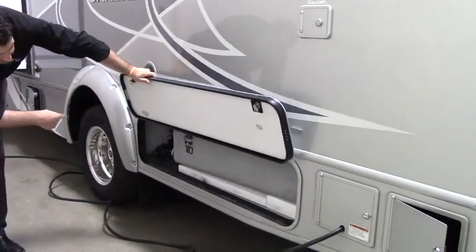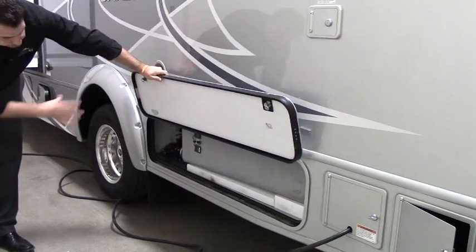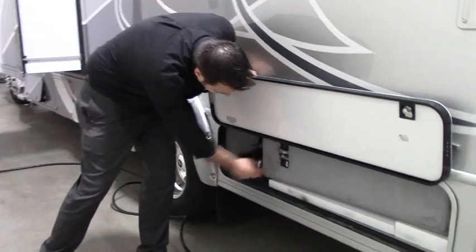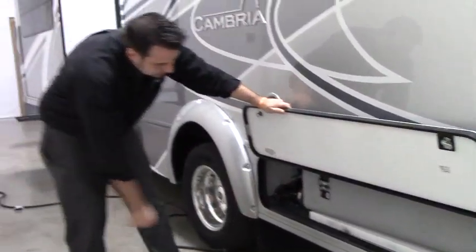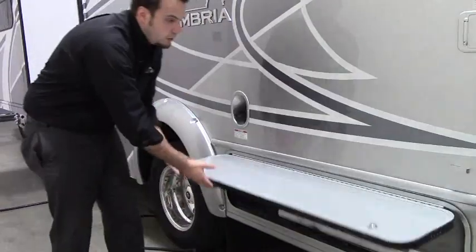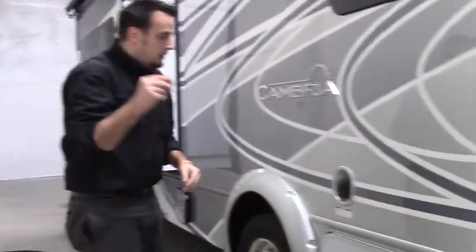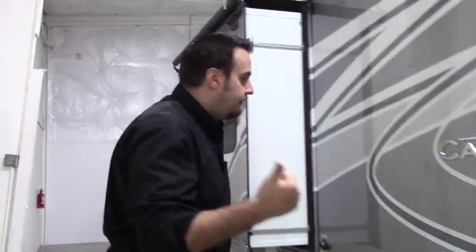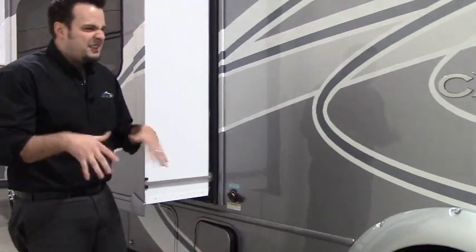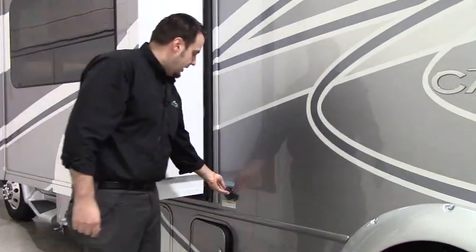Back here you've got access to your tanks — your gray and black tanks — and you've got your true reading system. It's actually sonar on the outside of the tank, so you don't have to worry about toilet paper sticking on the probes and giving you false readings. You also have your Santa Flush system, so you don't have to worry about that musty smell after using it for a while.